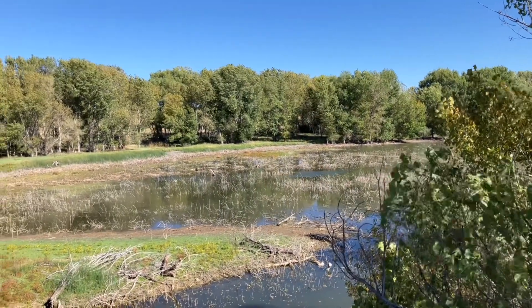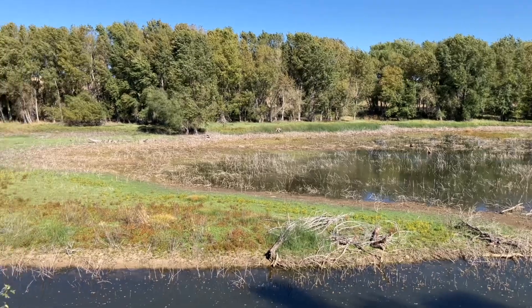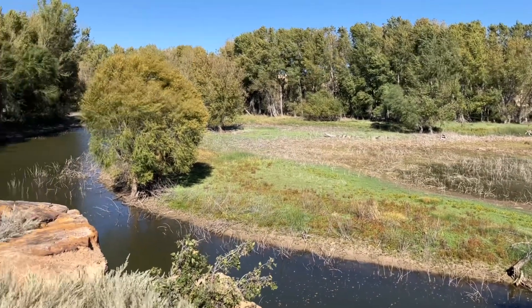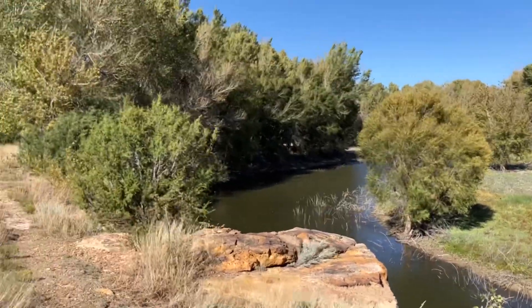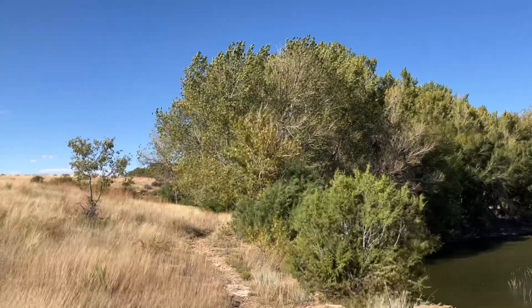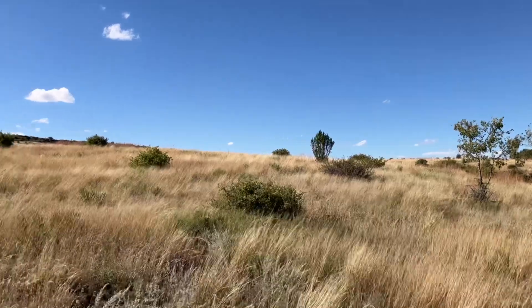This is a classic example of an ecotone where several ecosystems come together. We have a marshy area, a river area, kind of a very small forested bosque area, right out onto the grasslands.